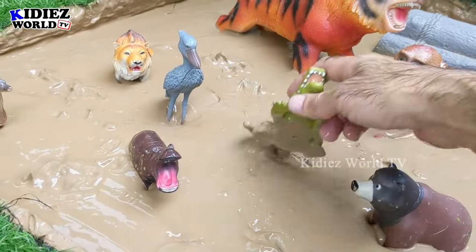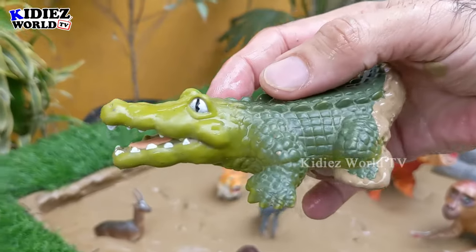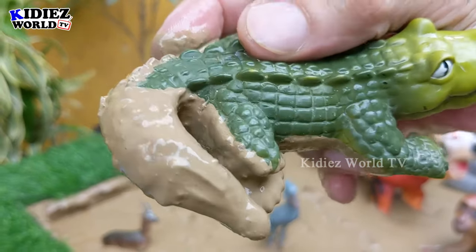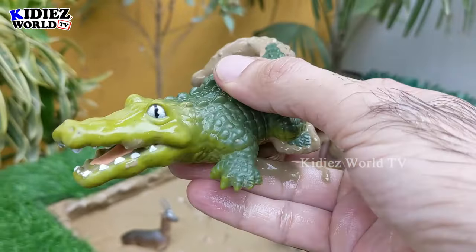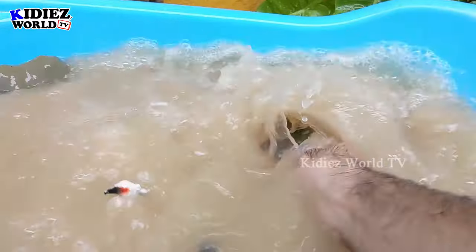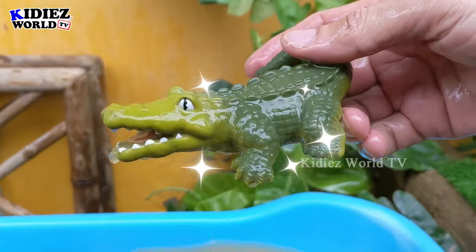The next one we have is crocodile — a big reptile. He is very heavy, very large, and very dangerous as well. As you can see his big mouth and sharp teeth, but he's very muddy. Let's wash him — here we go, crocodile!